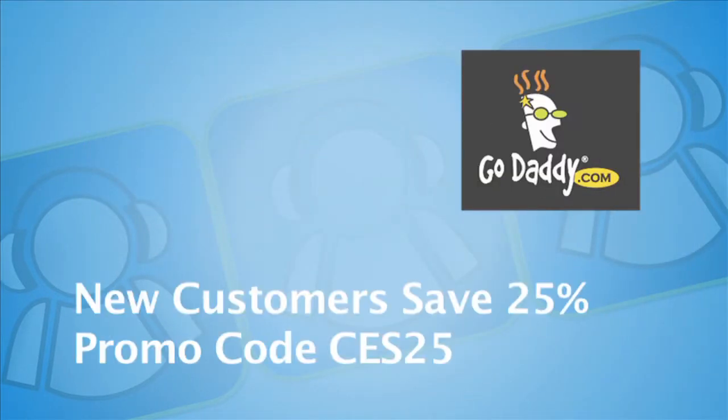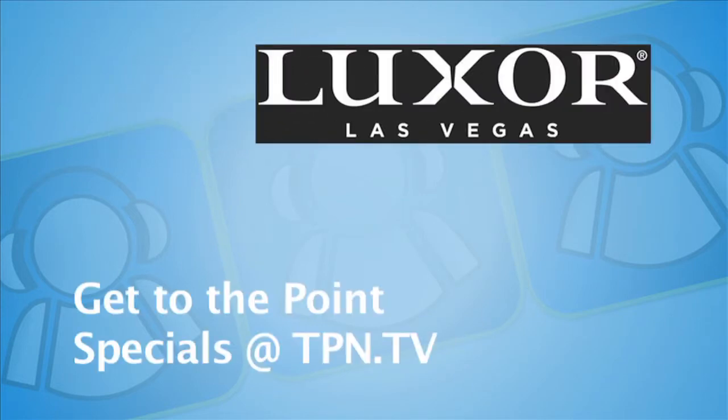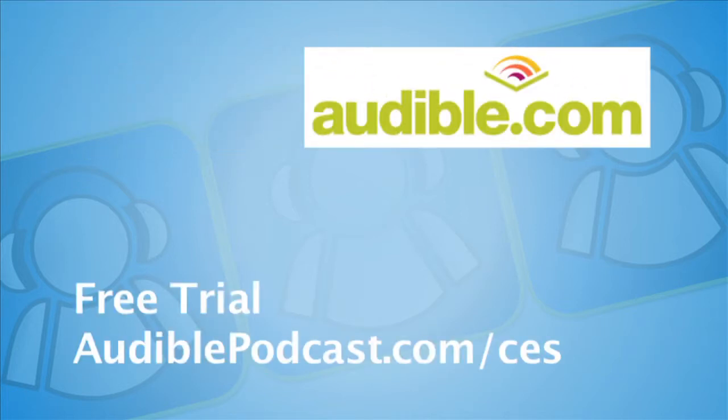CES coverage sponsored by GoDaddy.com, the leader in domain names and web hosting services. New GoDaddy customers save 25% by using the promo code CES25 at GoDaddy.com. CES coverage also sponsored by Luxor Las Vegas — rooms start at $40, see TPN.tv for the Luxor advertisement. CES coverage sponsored by Audible.com, where books come alive. Listen to a bestseller on your iPod or MP3 and get a free trial at audiblepodcast.com/CES.